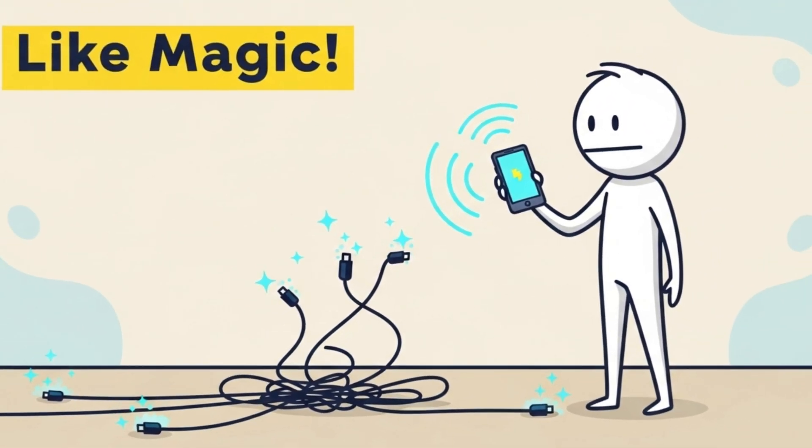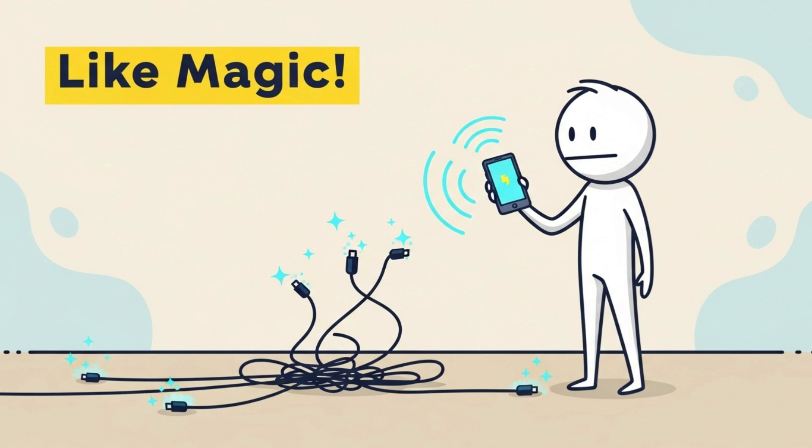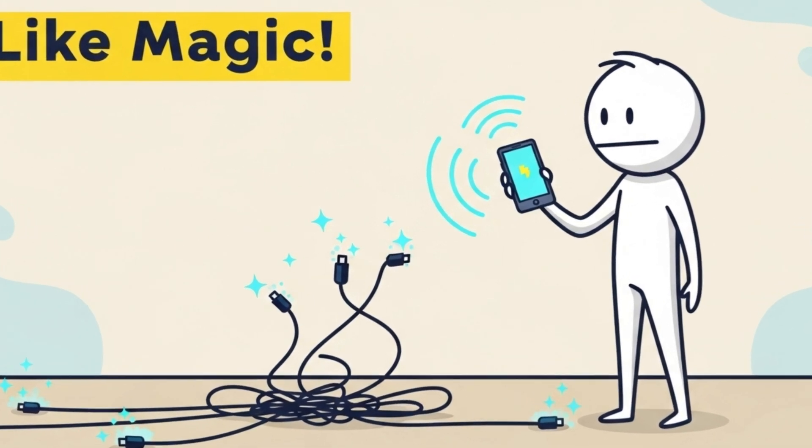Imagine your phone charging itself like magic with zero cable fuss and no one ever getting annoyed by your tangled mess again. Google might just be borrowing Apple's MagSafe trick, but with its own Pixel twist.